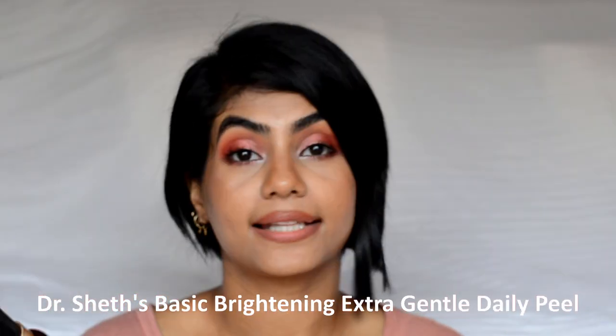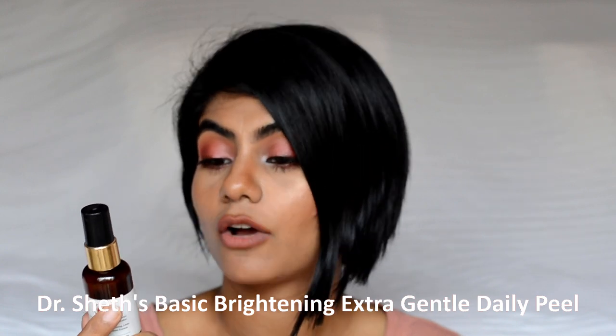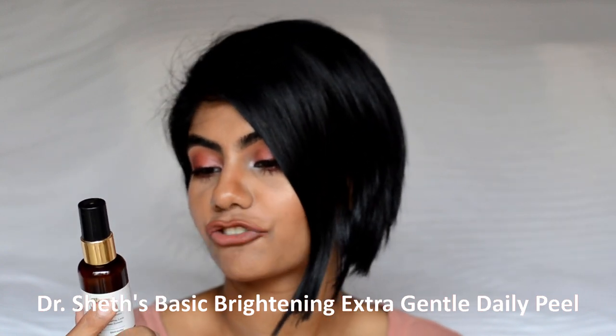The next product is the Doctor Shades for Indian Skin Basic Brightening Extra Gentle Daily Peel. How I used this was — just after cleansing, I took a pump, massaged it between my fingers, and applied it all over my face and a little on the neck. It didn't do much for me because I feel my skin is a little tough and needs something stronger. I used this only at night and woke up in the morning with a slightly brighter looking skin.